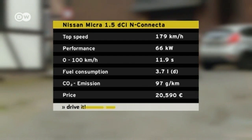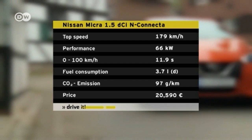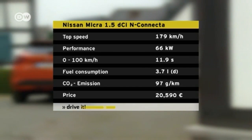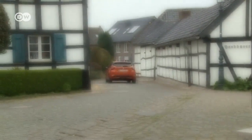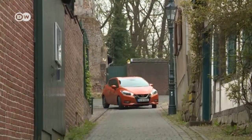The Micra rolls off the Renault assembly line in Flins, France. The base model is just under 13,000 euros in Germany. Oddly enough, the start-stop system comes only at a surcharge for all engines. But with a few extras, this little car is near the low-priced end of the larger compact class.